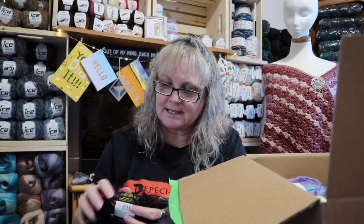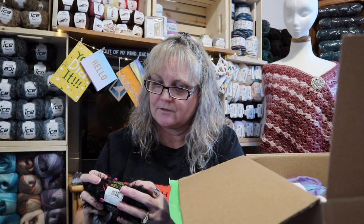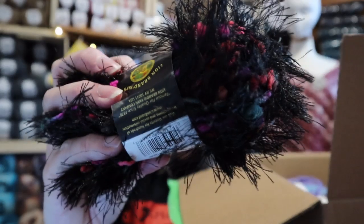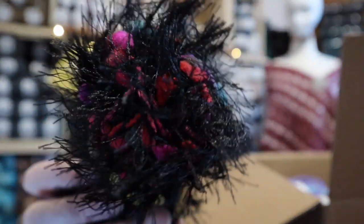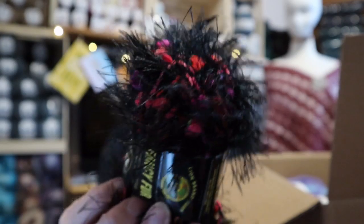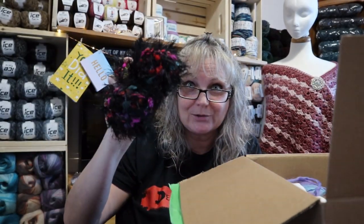She gave me some Fancy Fur from Lion Brand Yarn and it's Strawberry Fields. Look at that — isn't that cool? That is so cool. She gave me two of those.